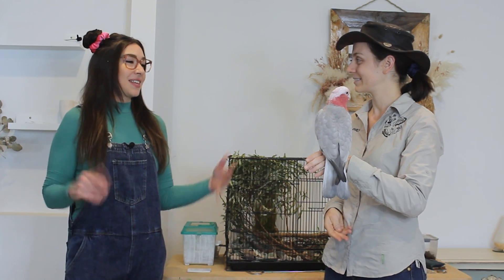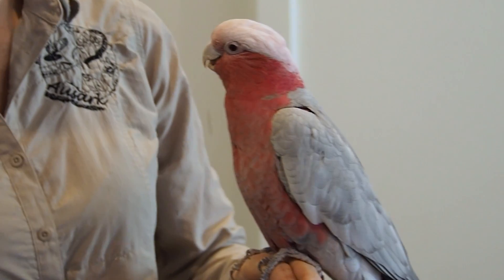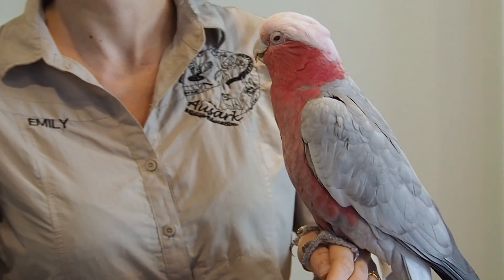And so where do galahs like this bird usually live? All the way across Australia. They don't go in the really dry areas or right at the top, but besides that they live across the entire country.